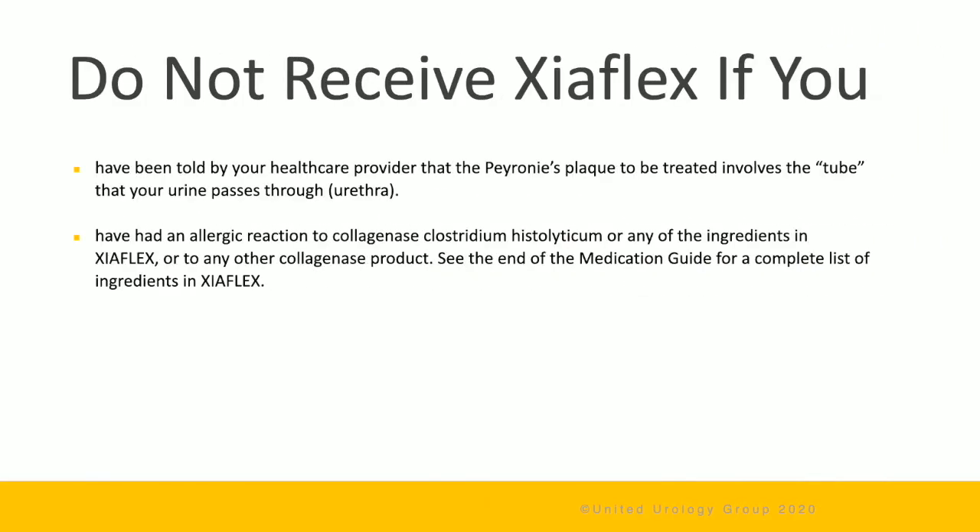It is important not to receive Zyaflex if you've been told by your doctor that your Peyronie's plaque involves your urethra, or if you've had an allergic reaction to collagenase, Clostridium histolyticum, or any of the ingredients of Zyaflex, or to any other collagenase product.